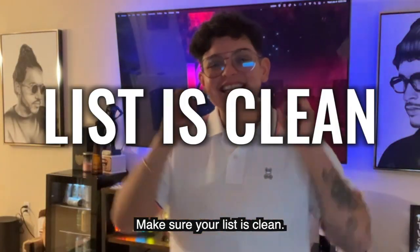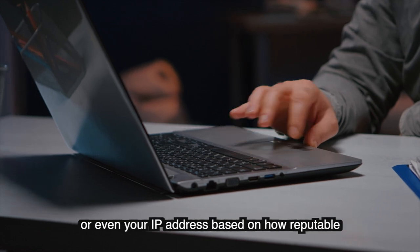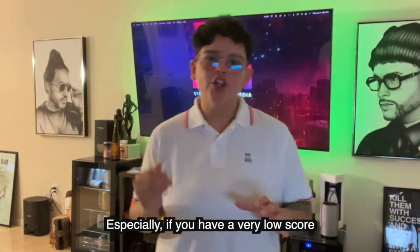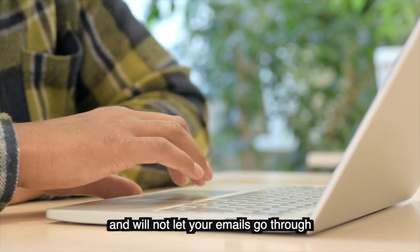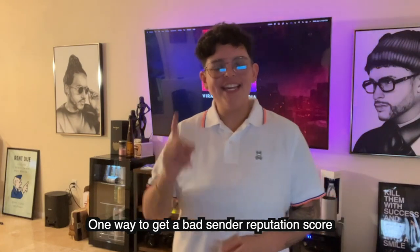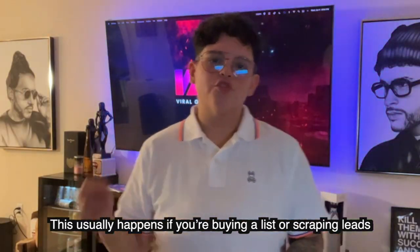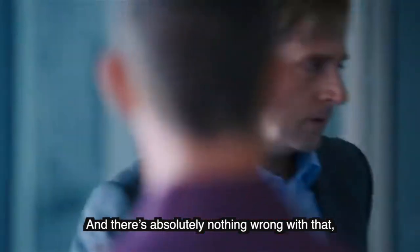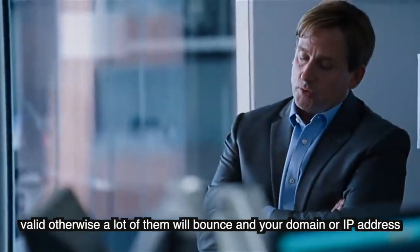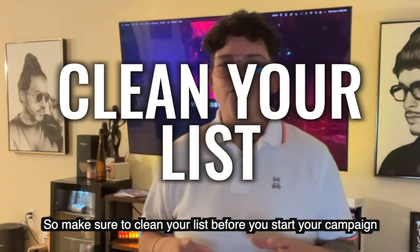Number one: make sure your list is clean. There's something called a sender reputation score — a score internet service providers assign to your domain or IP address based on how reputable you are as an email sender. A very low score means they see you as a spam account, while a high score means you're sending legitimate emails. One way to get a bad sender reputation score is if a lot of your emails bounce, which commonly happens when buying or scraping lists for cold email campaigns. Make sure all those emails are valid, otherwise bounces could trigger your domain or IP as spam. Clean your list before you start your campaign.